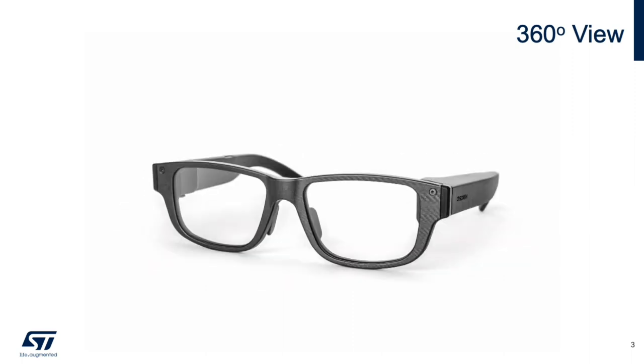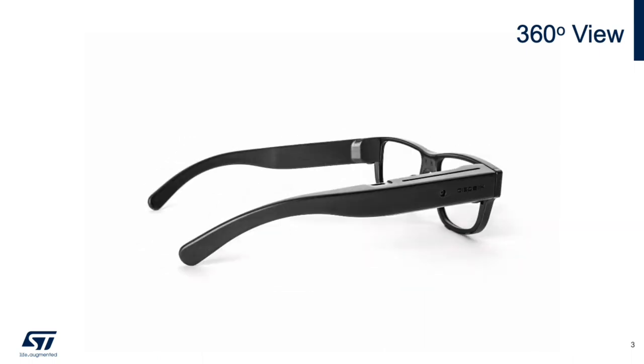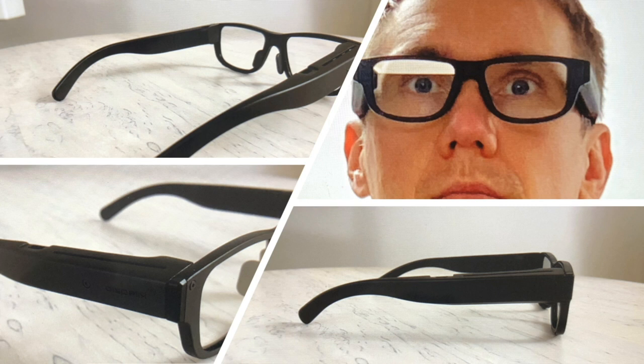These look nearly like any of the glasses that you can buy in the market. This slide shows several additional images of the technology demonstrator as well as what it looks like when worn. The glasses are quite stylish and can be worn anywhere; quite frankly, people won't be able to readily distinguish these as AR glasses from regular eyeglasses. Of course this is just a technology demonstrator and I'm sure many of you can use LBS technology to create even smaller form factor AR smart glasses.